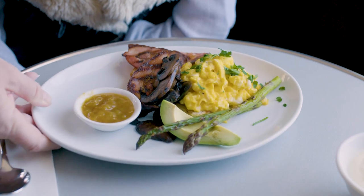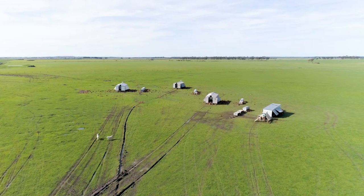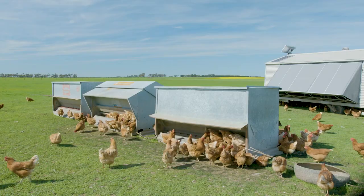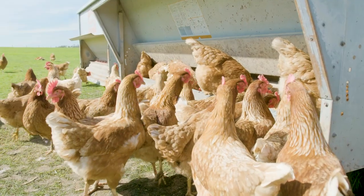I prefer to use free range produce wherever possible. The chickens are running around in paddocks, they're in the sun, they're enjoying their life. And it's not just cooks who are catching on. Our customers are local grocers, restaurants and cafes down at Warrnambool, across to Geelong and into Melbourne as well.